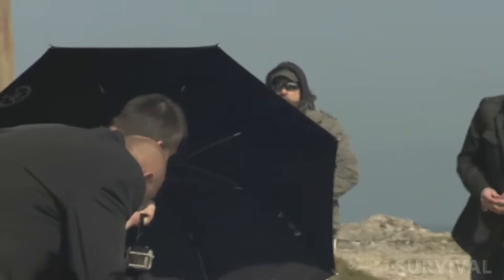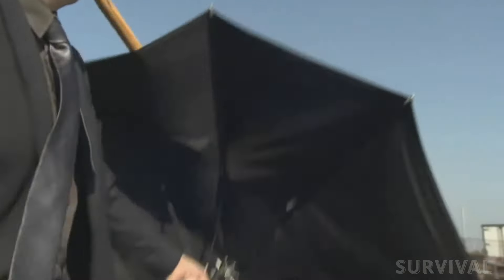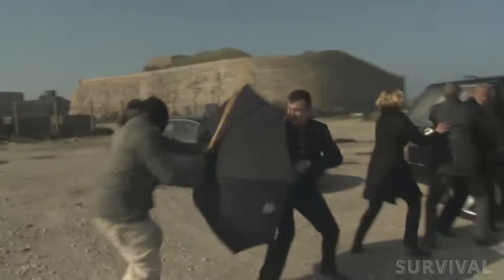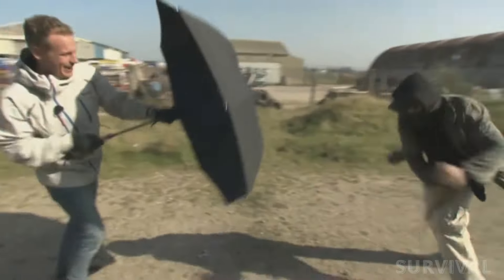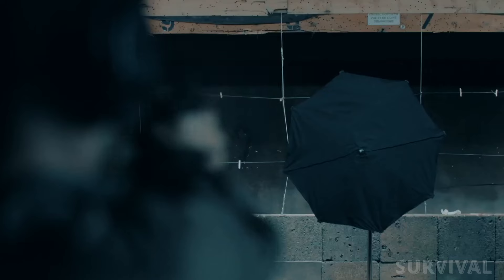It's designed to block projectiles and knife strikes, giving its users maximum protection. With its reinforced carbon frame and Kevlar canopy, the Parapactum can handle more than 100kg of pressure and winds of more than 200km an hour. While primarily used by security services, it's also available to the public in limited numbers due to its high price, around $10,000.